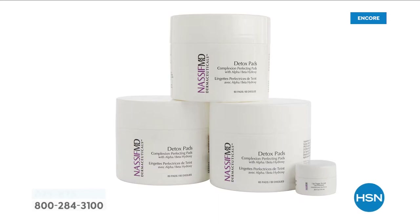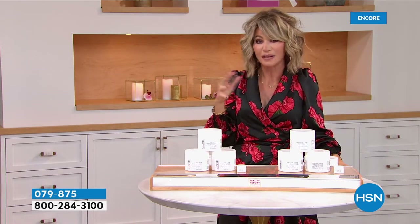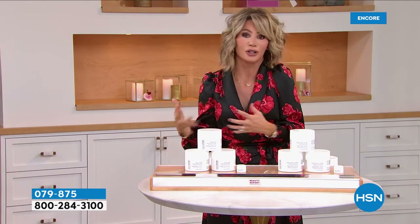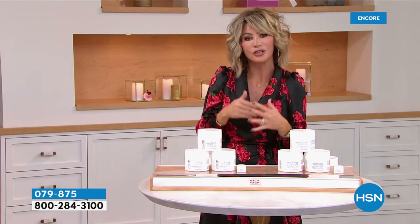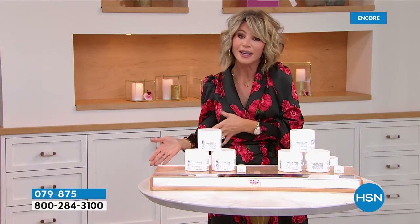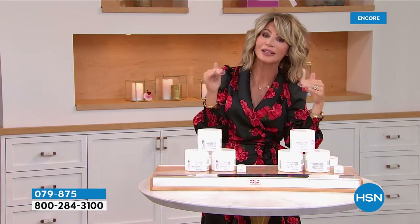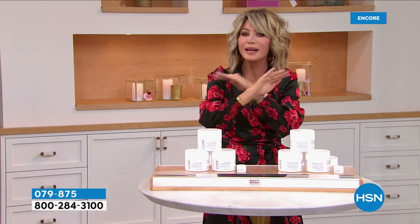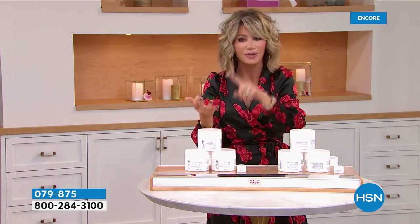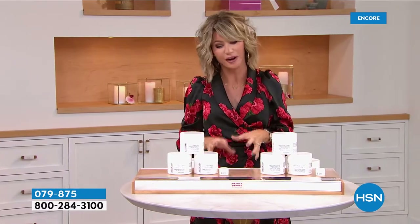If you've ever watched Botched, you see Dr. Paul Nassif doing amazing work — he has to fix other surgeons' problems. He brings to us his exclusive skincare line, which you can find here or at his busy practice in Beverly Hills. Before any of his clients have a facelift, an upper bleph, lower bleph, rhinoplasty — whatever — they've got to use his skincare first. We're talking about the easiest way for you to have makeup-optional skin, regardless of what skin type you have.